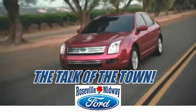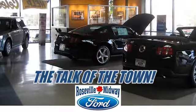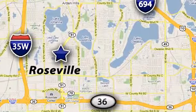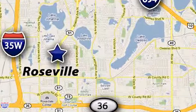Roseville Midway Ford — the talk of the town. Callers, stop in today. We offer the full lineup of Ford vehicles. We are conveniently located at 2777 North Snelling Avenue in Roseville, Minnesota.